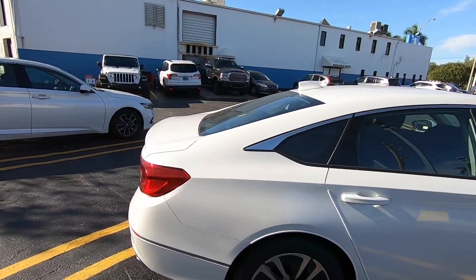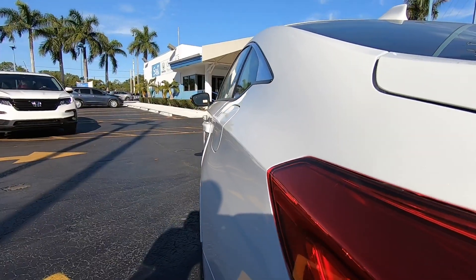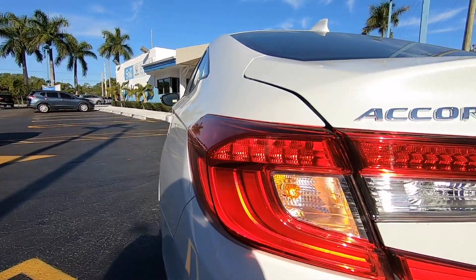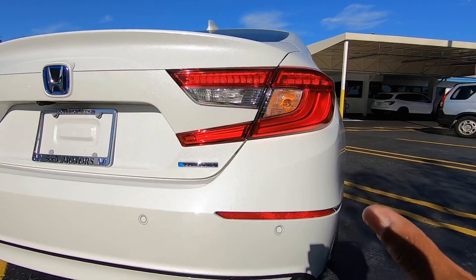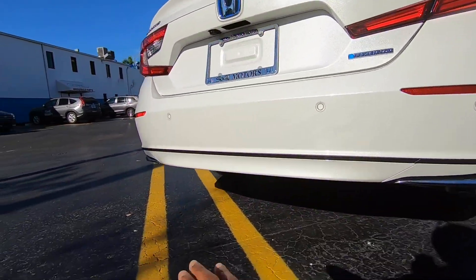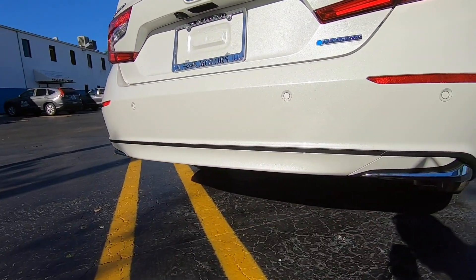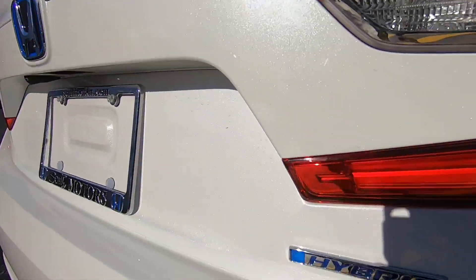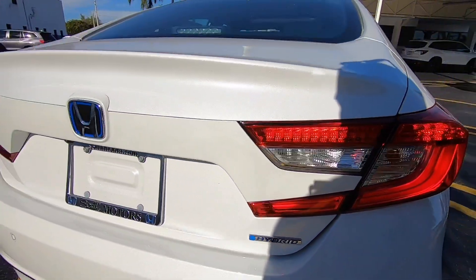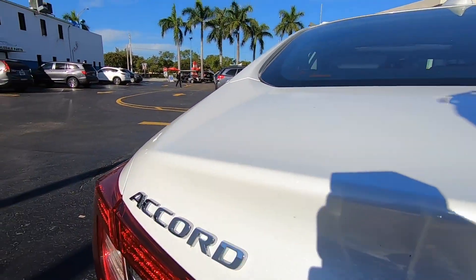Making our way to the rear of the Accord, the tail lights are an LED combination with an LED brake light, an incandescent turn signal, and an incandescent reverse light. There are rear parking sensors. Since it's the hybrid trim, there are no visible exhaust tips. There's a blue hybrid badge and the Accord name spelled out on the trunk.